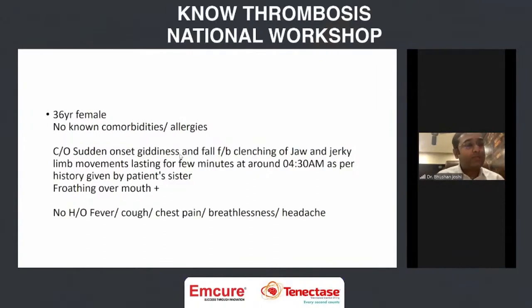These symptoms were noted by her sister. There was no previous history of any fever, cough, or chest pain. Before sleeping, she was absolutely fine, and then she had that episode of seizure. They brought her to our emergency department immediately.